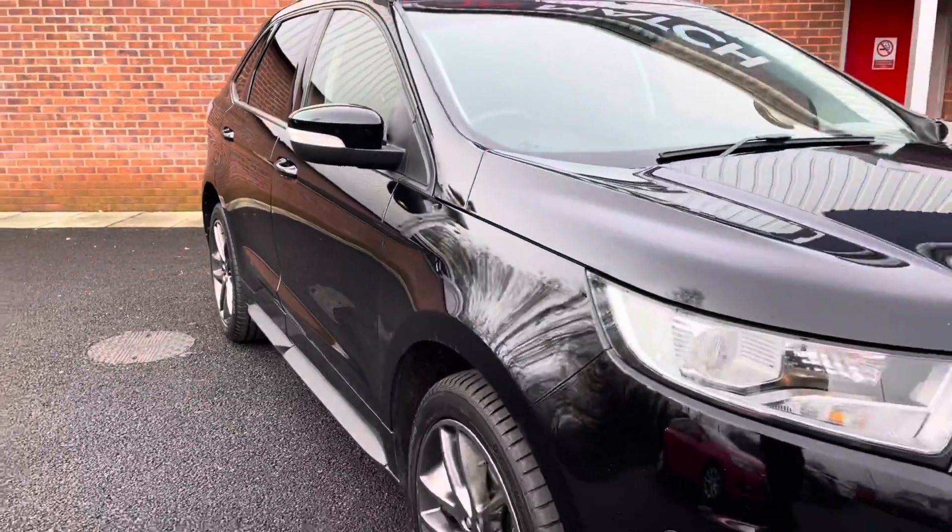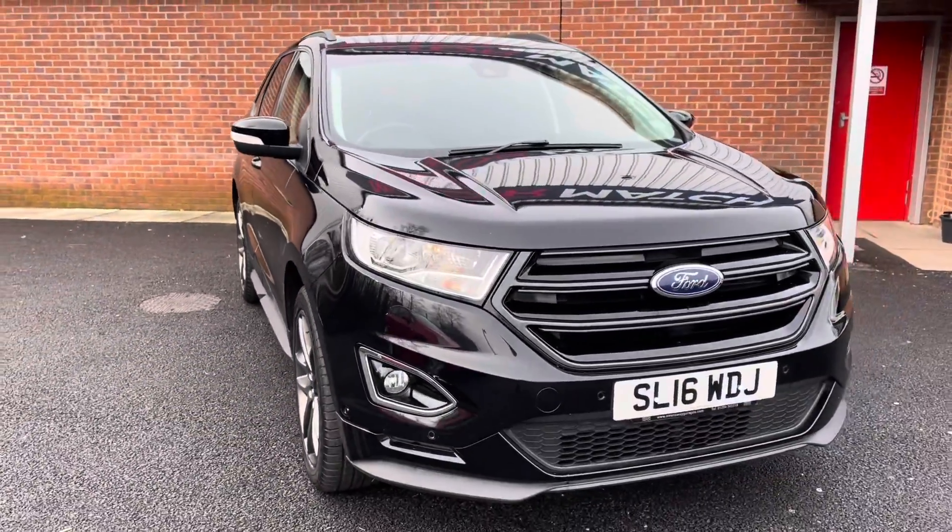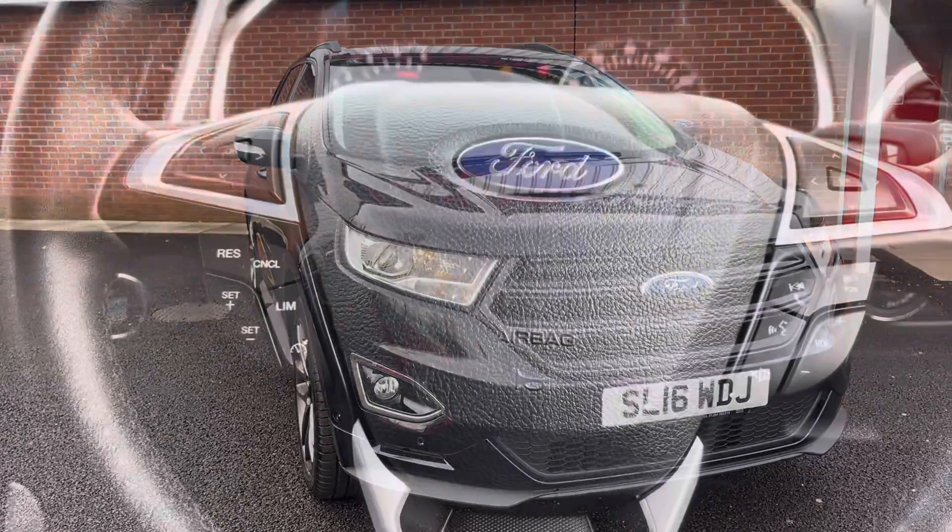So that does conclude our full 360 walk around of this vehicle. If we jump into the front now, we'll show you all the key technology features.